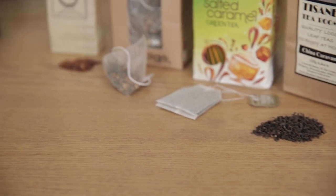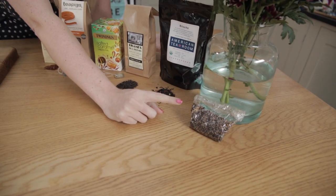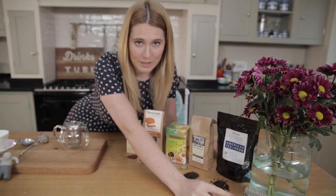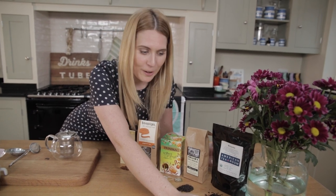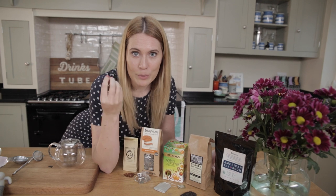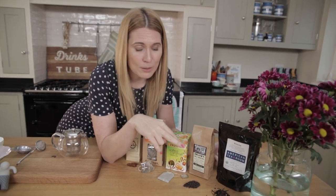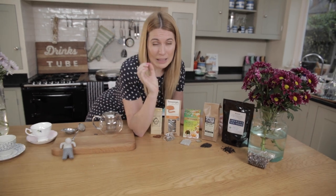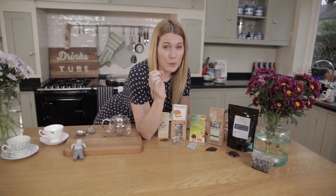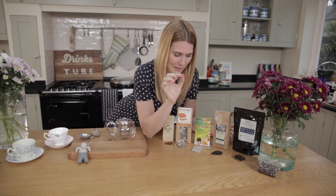First of all, black tea. Chai tea - how much do I talk about this? All the time. Chai tea is basically a black tea flavoured with spices. It's so good. This is loose leaf tea, and I would say the best way to enjoy tea if you can get hold of it is loose leaf. I'm going to show you how to use that in a second.